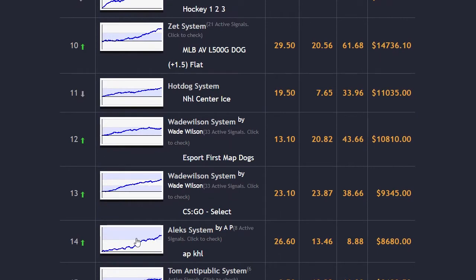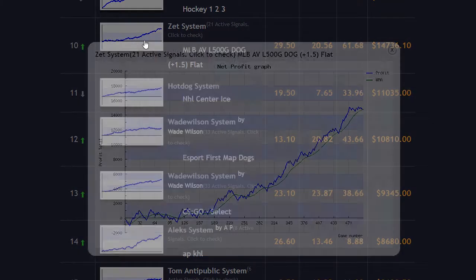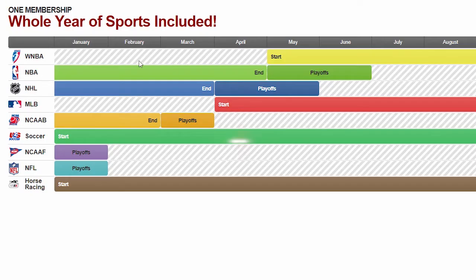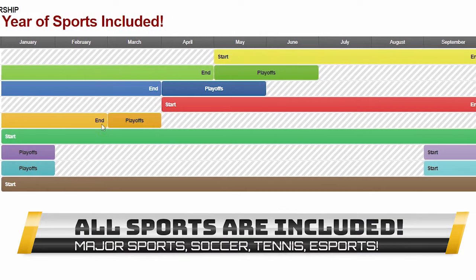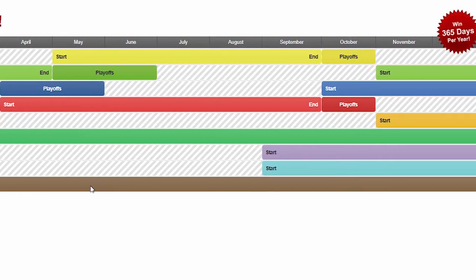Each hot system is explained in detail on the members forum so you won't have any problem following. Z-Code supports all kinds of sports all year round, from traditional baseball, basketball, hockey, and football to great undercover systems like horse racing, soccer, and even college sports.